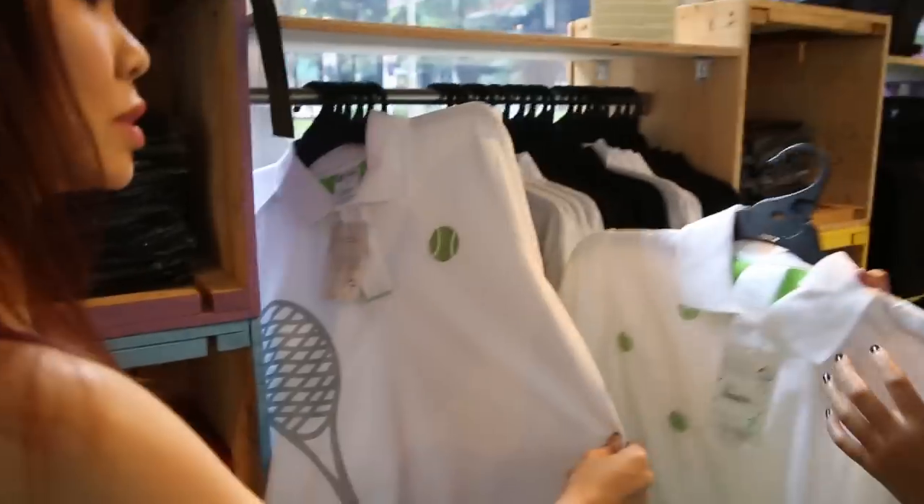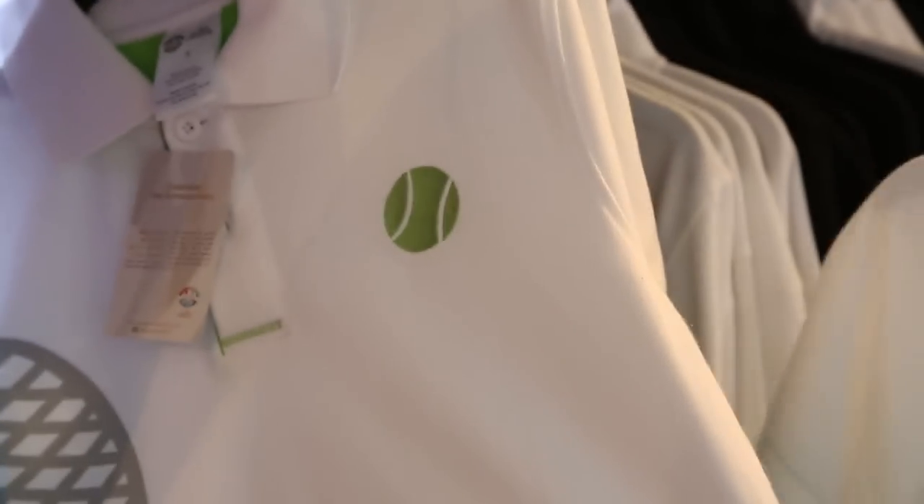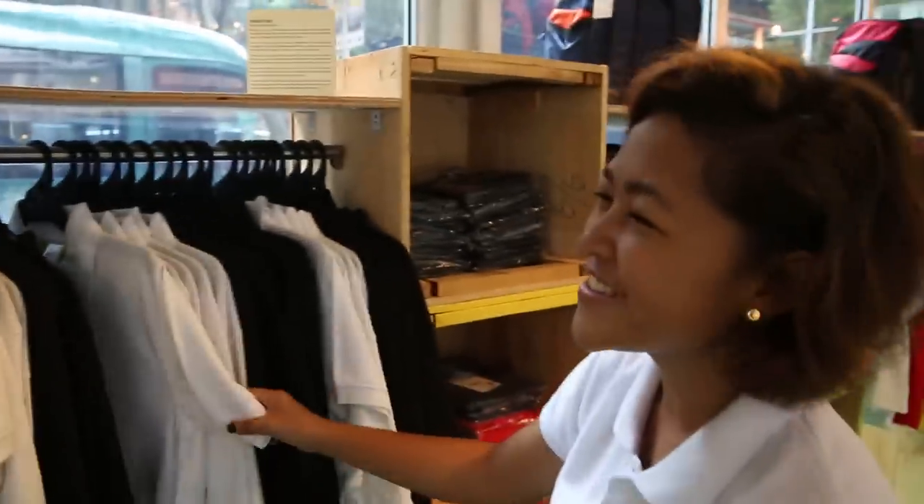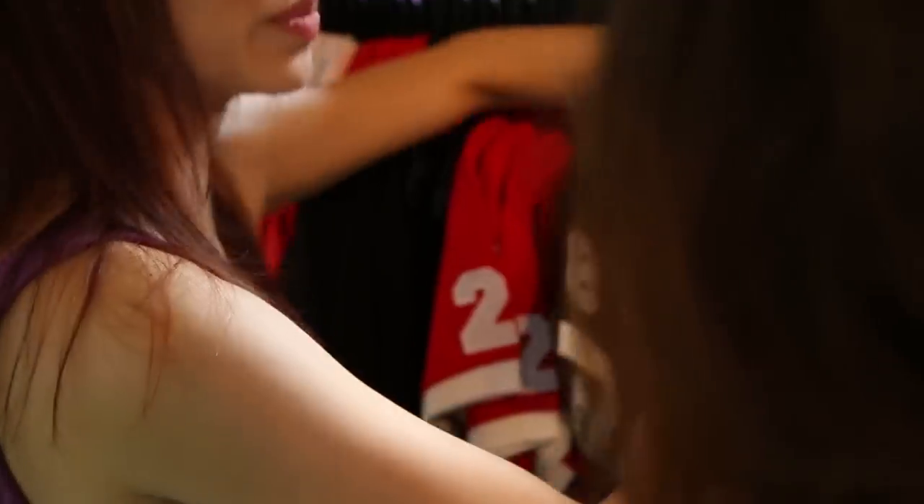This is actually designed by our own Singaporean fashion designer. His name is Benny Ong. And guess who his private client is? Princess Diana. Yes, that's amazing! Benny Ong is a Singaporean local designer and he has his own label called Theong. His clothing is sold all around Europe and the US, and he actually dresses royalty.